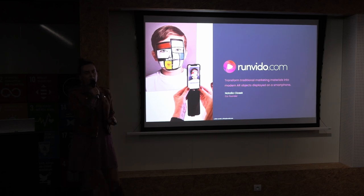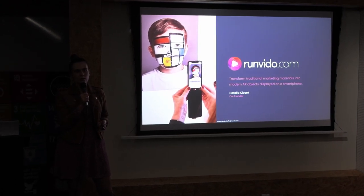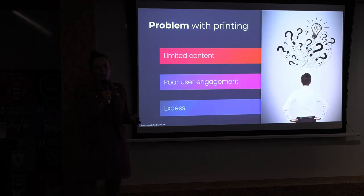Good evening everyone. My name is Natalia Chosek, I'm the co-founder of Run Video Platform. Run Video is both a platform and an application which is able to transform traditional paper materials like advertising materials, brochures, leaflets, and flyers into very interactive AR objects displayed on the screen of your smartphones.